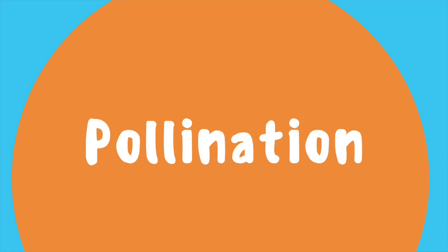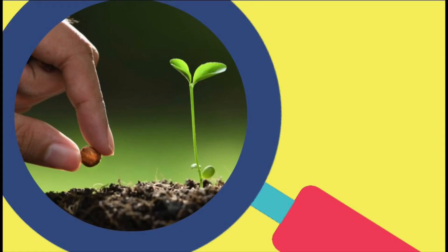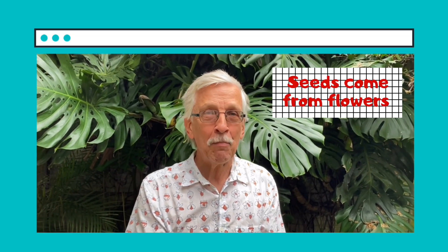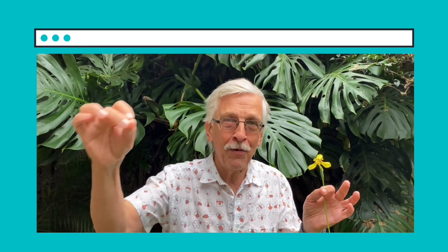Hi girls and boys, today I would like to talk about pollination. You all know what seeds are, right? In order to get a new plant you have to plant a seed in the ground. Well, the question then is where do seeds come from? Seeds come from flowers, and in order to get a seed you have to send pollen from one flower to another flower. Pollen is this fine powder — it's often yellow colored but not always — and this process of sending pollen from one flower to another flower is called pollination.